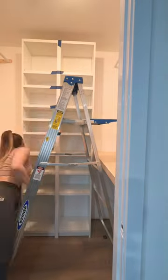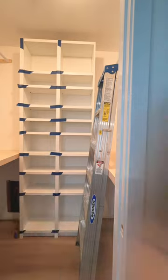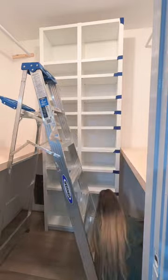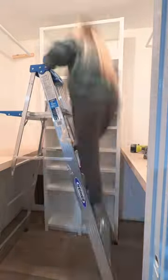I'm using the Billy bookcases in my closet for shoes, and I'm trimming them out because I think it makes them look way more built-in and custom — like bougie. I'm using some painter's tape to hold everything in place while I nail it on.